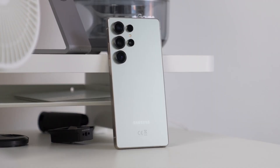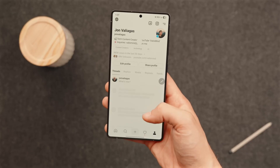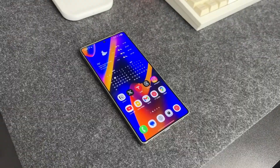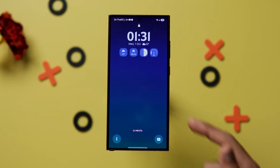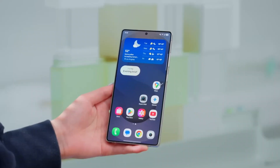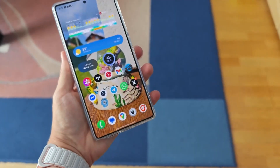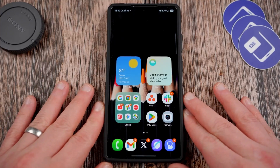Then there's AI, which Samsung is reportedly taking to a new level. The Galaxy S26 series could use on-device AI to anticipate your needs, adjusting settings, managing tasks, and recommending features based on your habits. Imagine your phone actually helping you work faster, stay organized, or even suggest the perfect camera mode for your environment — all without lifting a finger. This could make the S26 feel less like a phone and more like a smart assistant that actually understands how you use it.